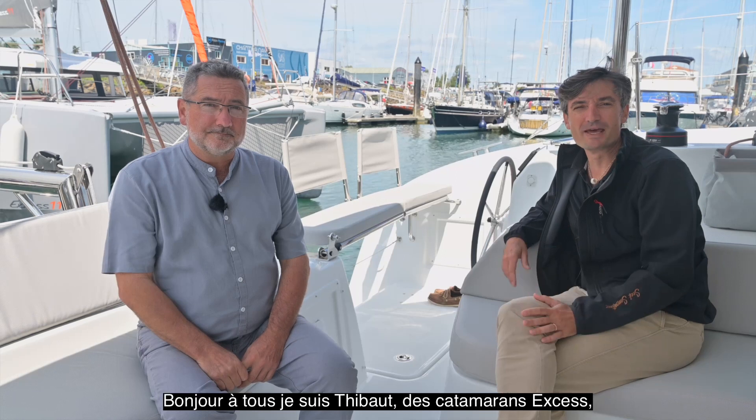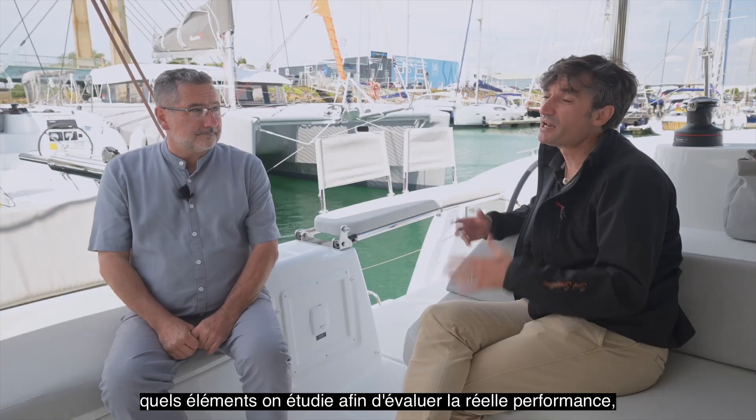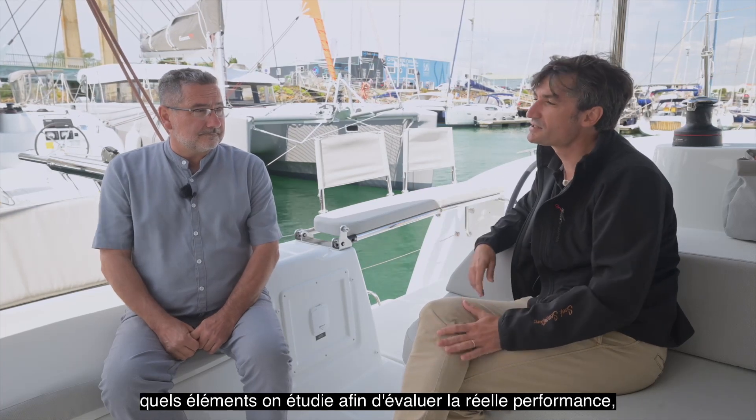Hello everyone, I'm Thibaut from XS Catamarans and I'm today with Bruno. Hello Bruno. Hello Thibaut. And we'll be talking about what items we look at when we talk about performance of a catamaran — what are the elements that we want to study on a catamaran to be able to judge or to assess its performance.